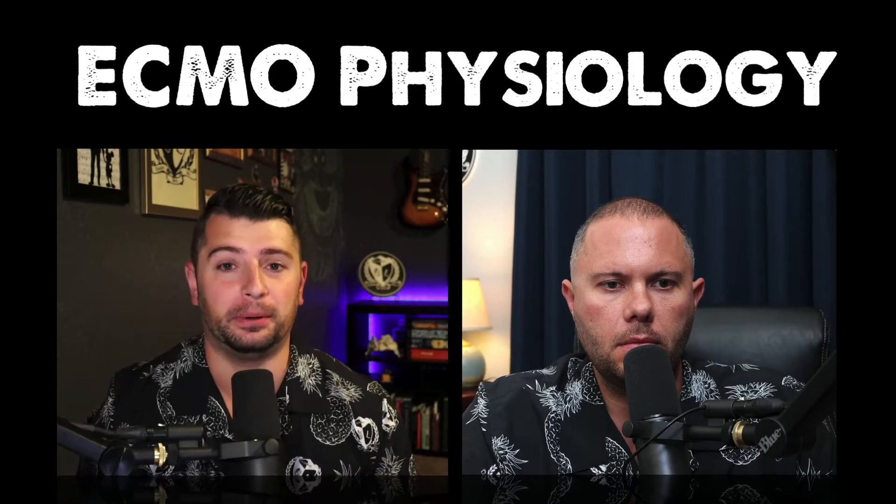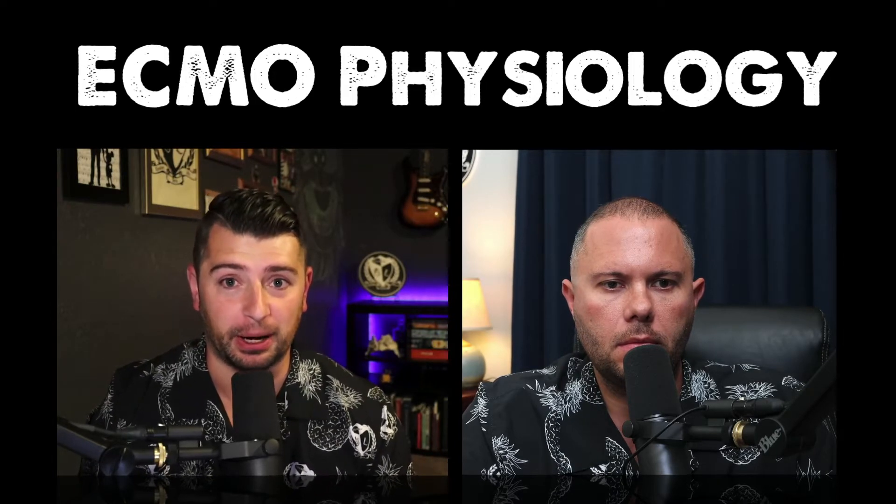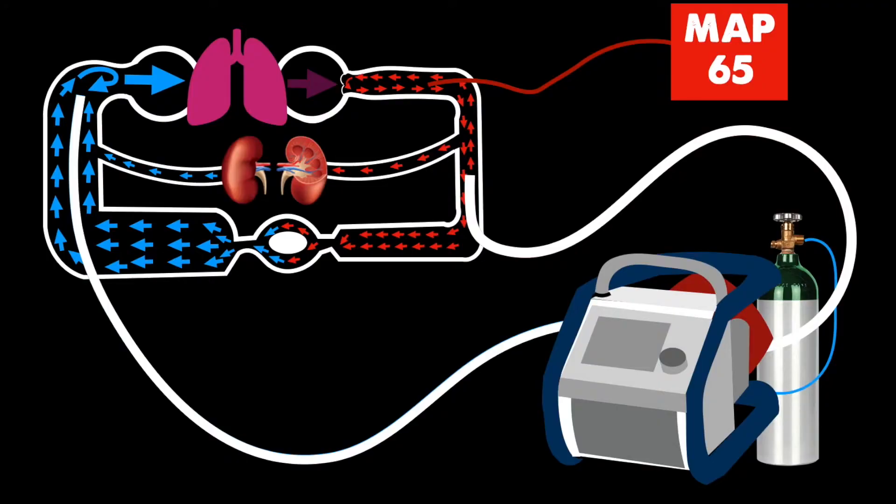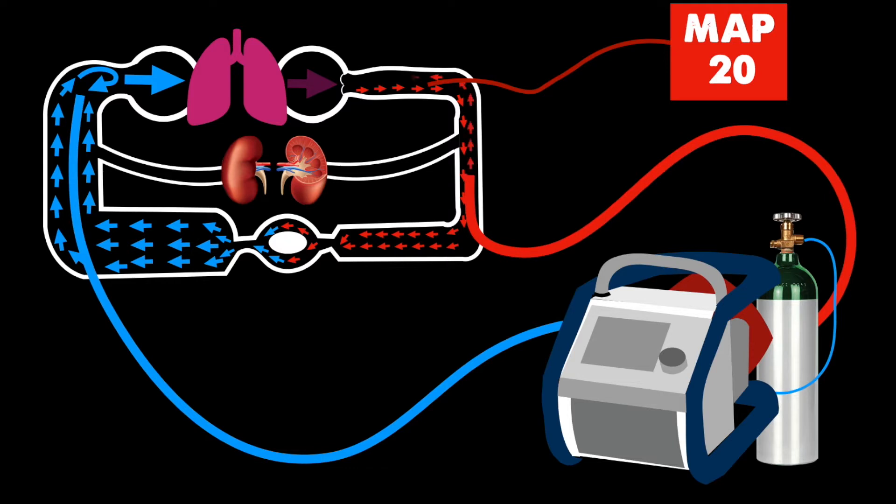So are you actually pumping blood retrograde into the body? And the answer is yes, we are — where you're taking it from the vein, you're putting it into an artery, you're establishing a pressure head and you're perfusing all of the organs at this point by building up that pressure.